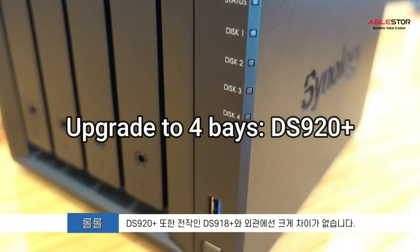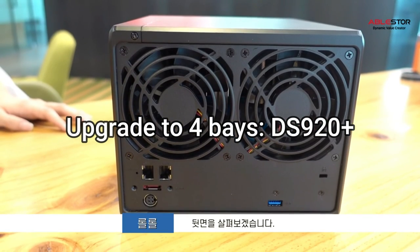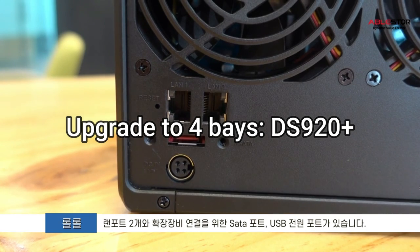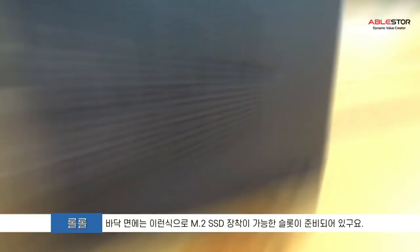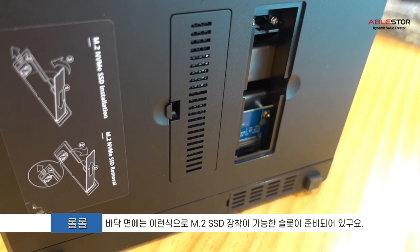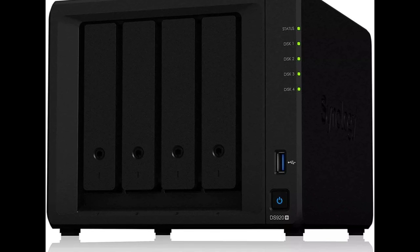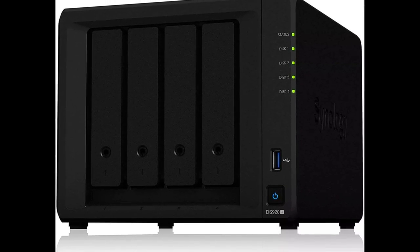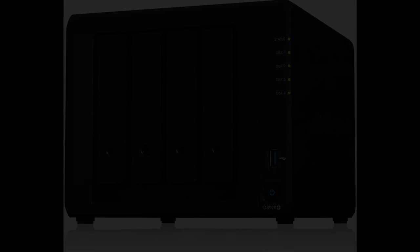Synology's DS920 Plus stands out as a capable 4-bay home NAS solution with support for up to 64TB of raw capacity, 2 NVMe SSDs for cache, and a total of 9 drives with a separate expansion unit. It's powered by a quad-core Intel Celeron J4125, features 4GB DDR4 RAM expandable up to 8GB, dual 1GB ports with link aggregation/failover support, and 2 USB 3.1 Gen 2 ports. With more drives, RAID 5, 6, and 10 become available.